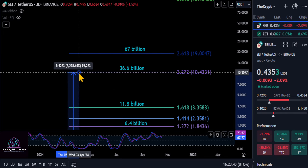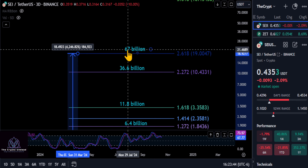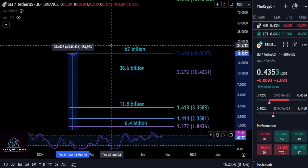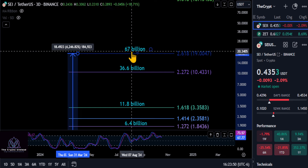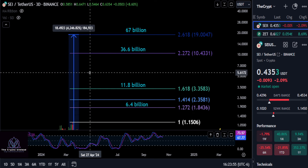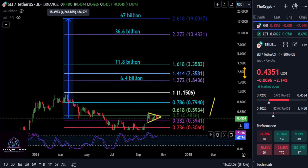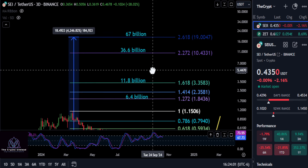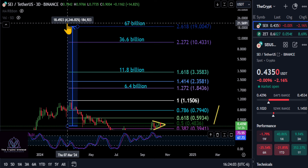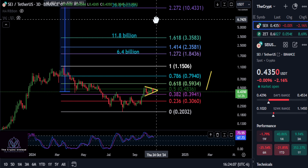And then one last target here — if it's going to potentially hit 67 billion, that would take you up to 19 bucks. That would probably be a moonshot or maybe a different cycle. I don't know if that's going to happen this cycle from where it is right now. As I said on the live stream, I don't really know what SEI does — all I do is the TA here for you guys, and hopefully that helps. That's about a 43.5x if you think it's going to hit a $67 billion market cap.